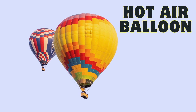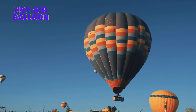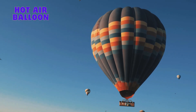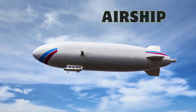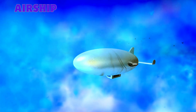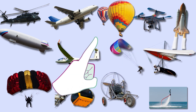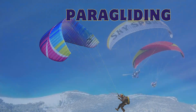Hot air balloon: an inflated envelope filled with hot air, providing serene, slow flight. Airship Zeppelin: a gas-filled rigid structure designed for leisurely, controlled aerial travel.